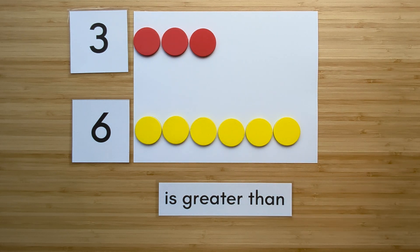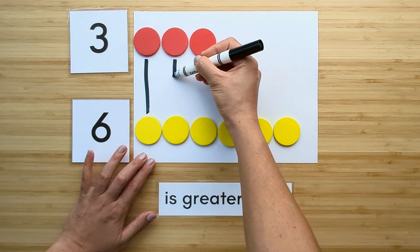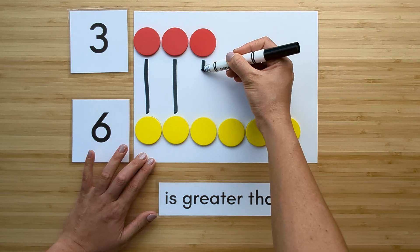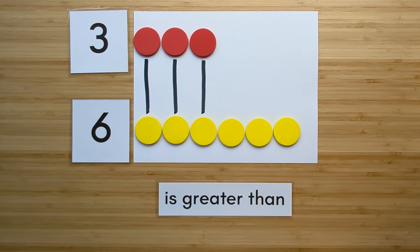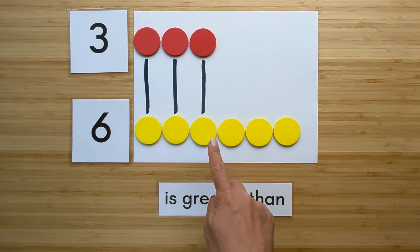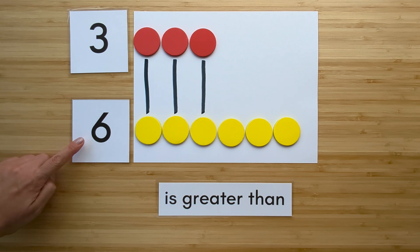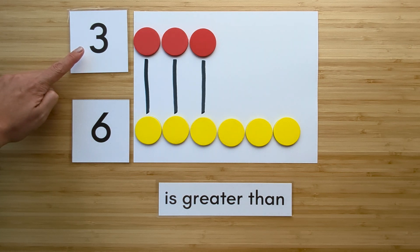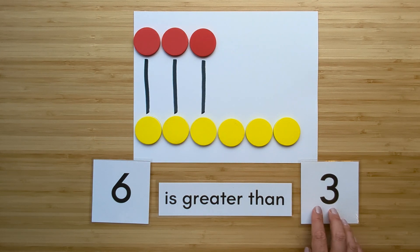Now let's compare. Match them up. Which one has extra? Six has extra. Six is greater than three.